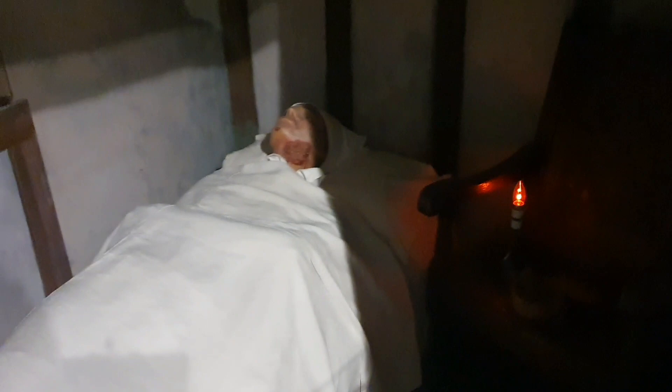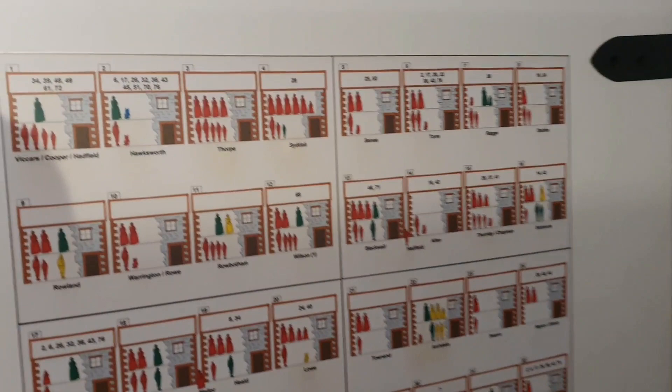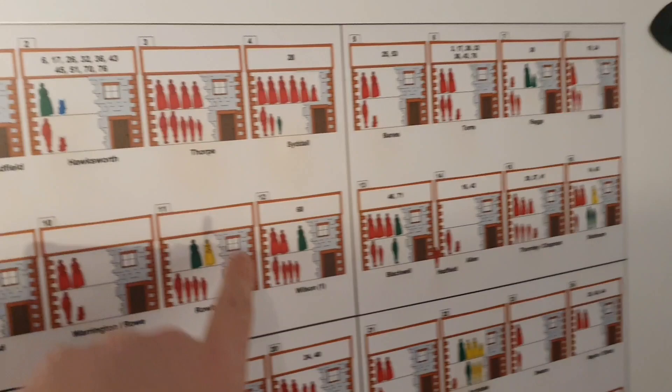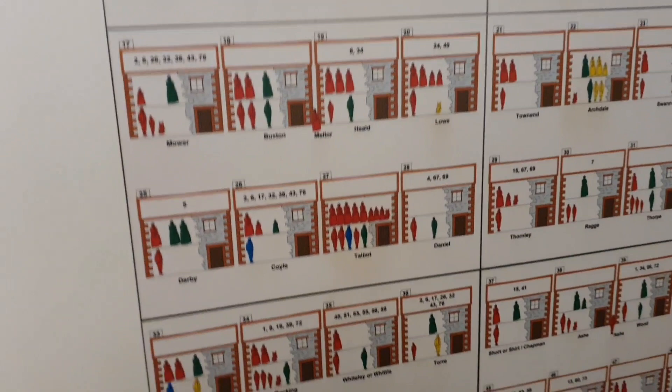If you were red, then you died of the plague. Look at that — a whole family, and all of them died. If you were green, they survived the plague. If you were yellow, you don't know whether you died of the plague or not. And if you were blue — I don't know if there are any blue on here — blue means you died, but not of the plague. Look at this tablet — oh, look at that!